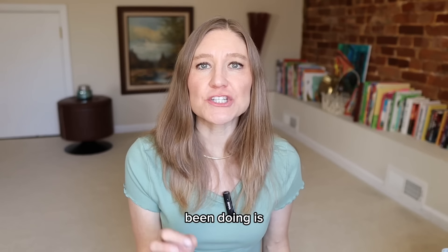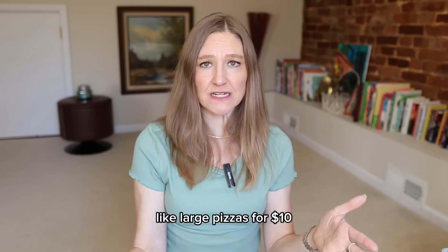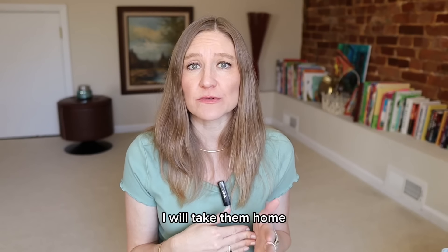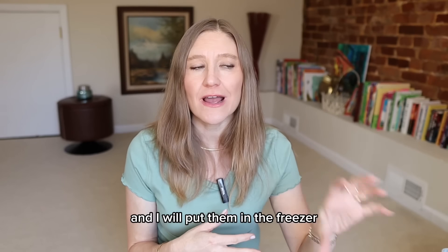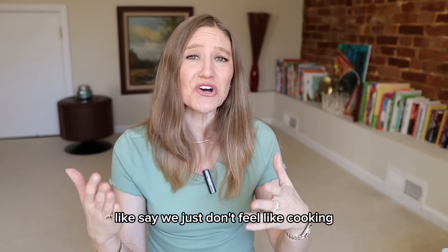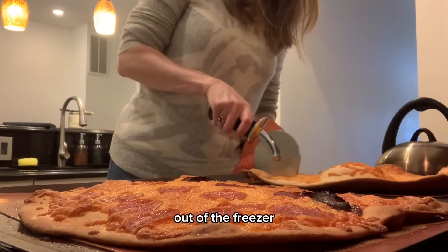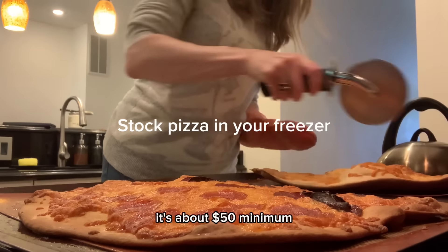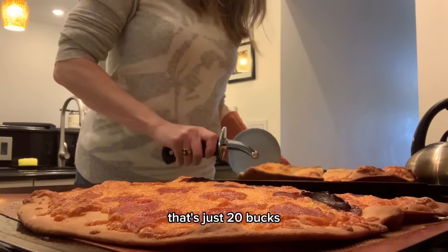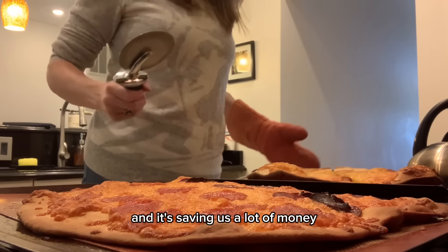My grocery store sells large fresh pizzas for $10. I buy a few, take them home, and put them in the freezer. Then anytime I'm tempted to do takeout — like when we just don't feel like cooking — I pull those pizzas out of the freezer and bake them. Ordering pizza around here is about $50 minimum, so if I pull out two pizzas that's just $20 and I'm feeding everybody. We still get delicious pizza and it saves us a lot of money.